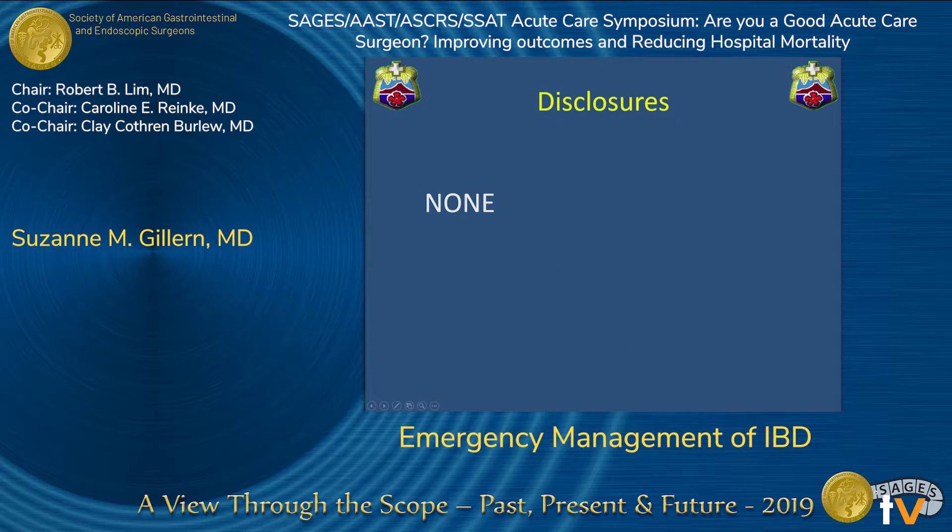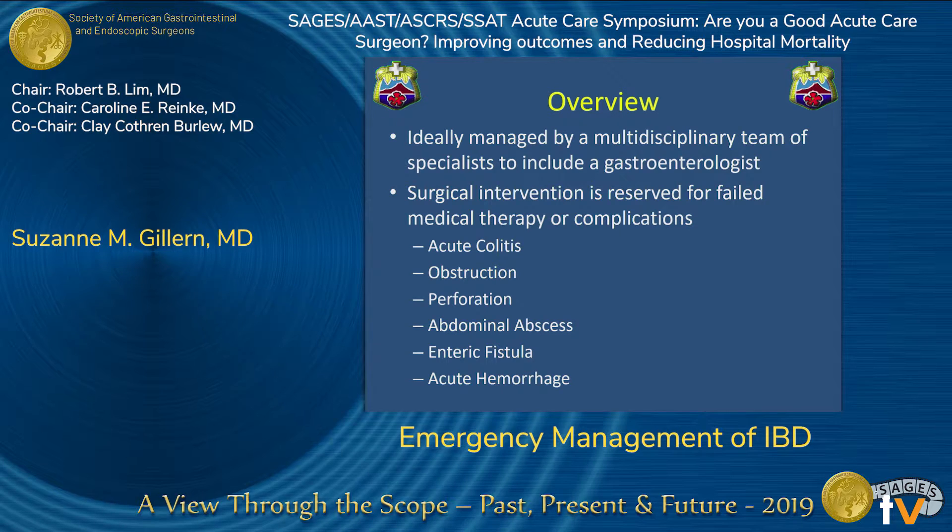I have no disclosures. The consult for Crohn's disease and ulcerative colitis can be a very intimidating consult for general surgeons, and so we shouldn't be managing it alone. Ideally, it's going to be managed by a team of multidisciplinary specialists to include a gastroenterologist. However, despite improvement in medical treatment of IBD, we are sometimes still needed emergently or urgently for consultation and operative intervention.